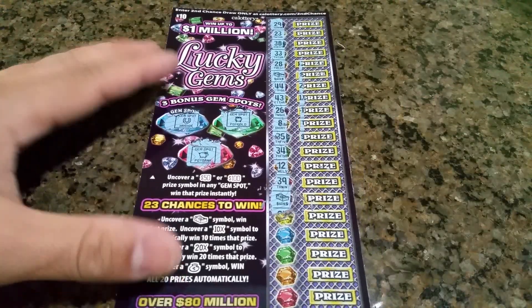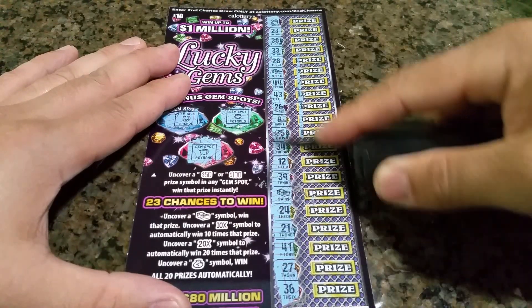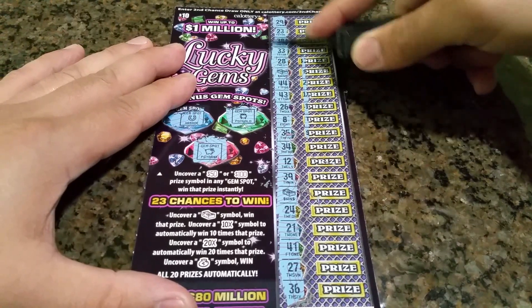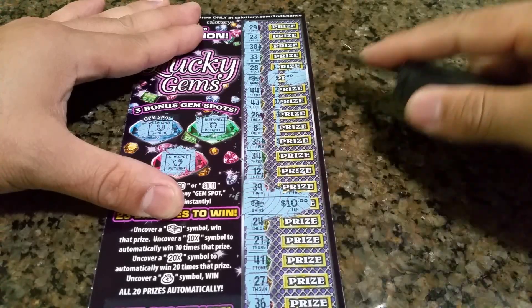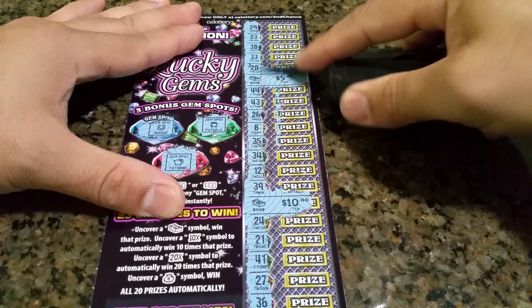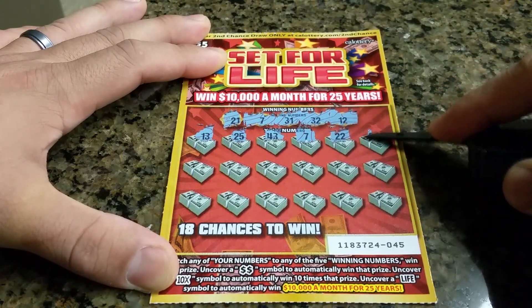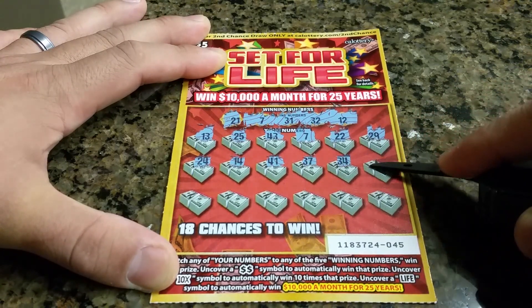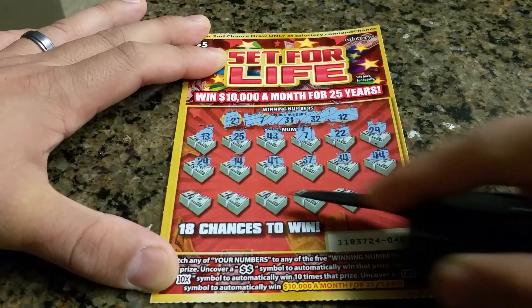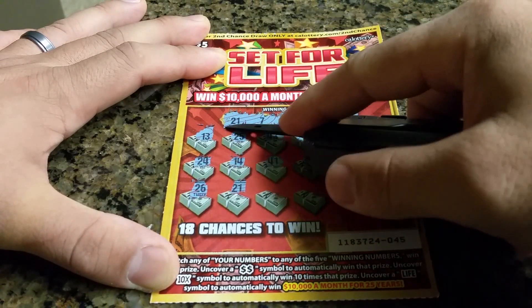We need a 10x or a 20x bills, or a money bag. Holy crap, I'm really liking these cards because this is only the second card I've purchased and already hooking up my second win. So I'm two for two on the Lucky Gems. There is another cash symbol — hopefully it's a good price to put a nice start on my weekend.